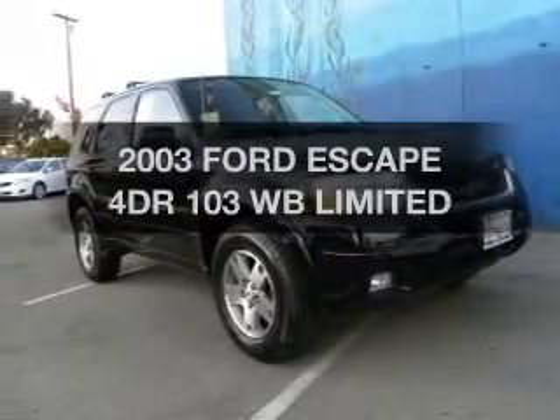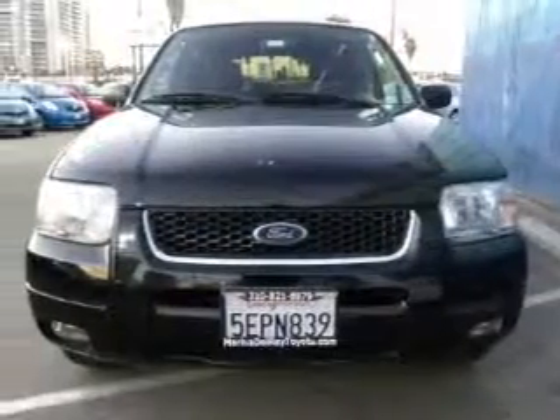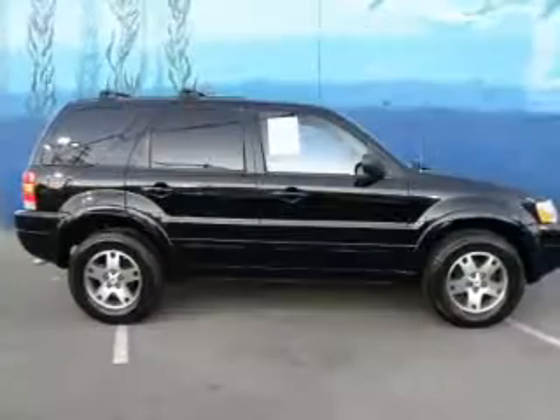Presenting the 2003 Ford Escape. If you're looking for a first-rate auto, this one could be yours today with a reliable six-cylinder engine that responds smoothly to its automatic transmission.